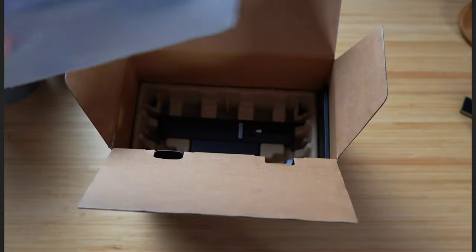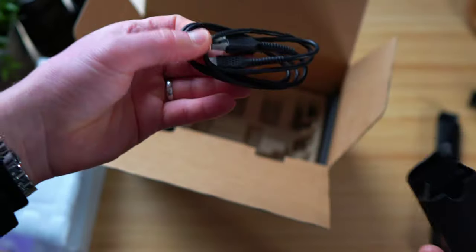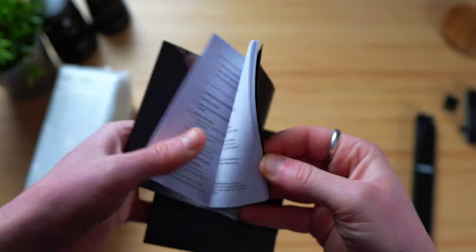Inside the box, you get the speaker, a carry strap that you can attach to the speaker and hold around your wrist, a Type A to Type C charging cable, and all of your paperwork and manuals.